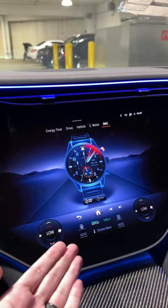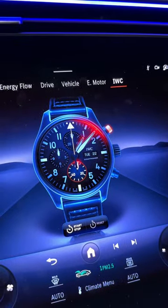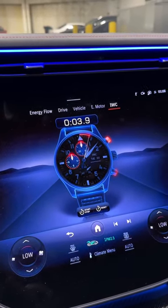They added a legit IWC watch into the infotainment, and it works, by the way. Check that out — all the colors and everything. It just looks amazing. It even has a stopwatch right there in the infotainment. How insane is that?